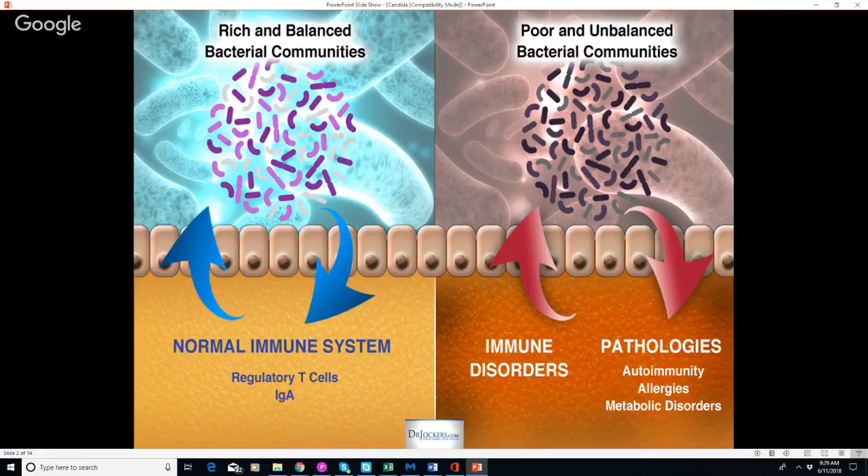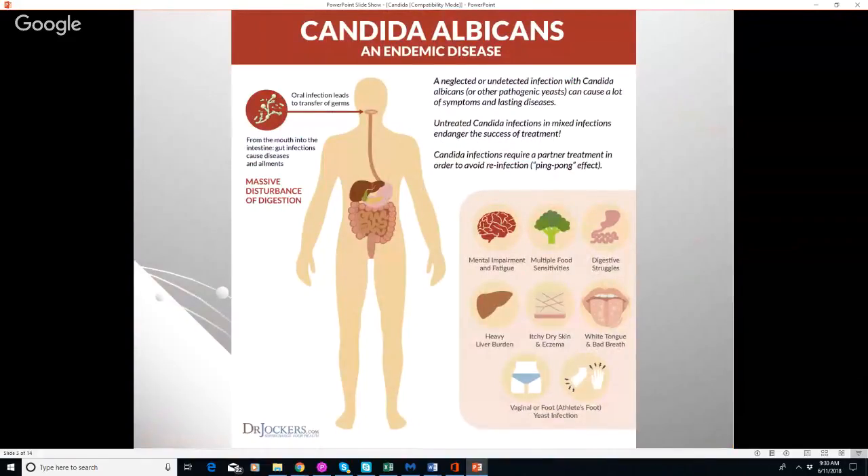However, if we're eating a bad diet, we're stressed, or we're exposed to environmental toxins, we're going to end up with a poor and unbalanced bacterial community and an overgrowth of yeast. That's going to cause a down-regulation of regulatory T cells and secretory IgA, which promotes more autoimmune activity and chronic inflammatory issues like allergies, asthma, heart disease, and joint pain and degeneration.